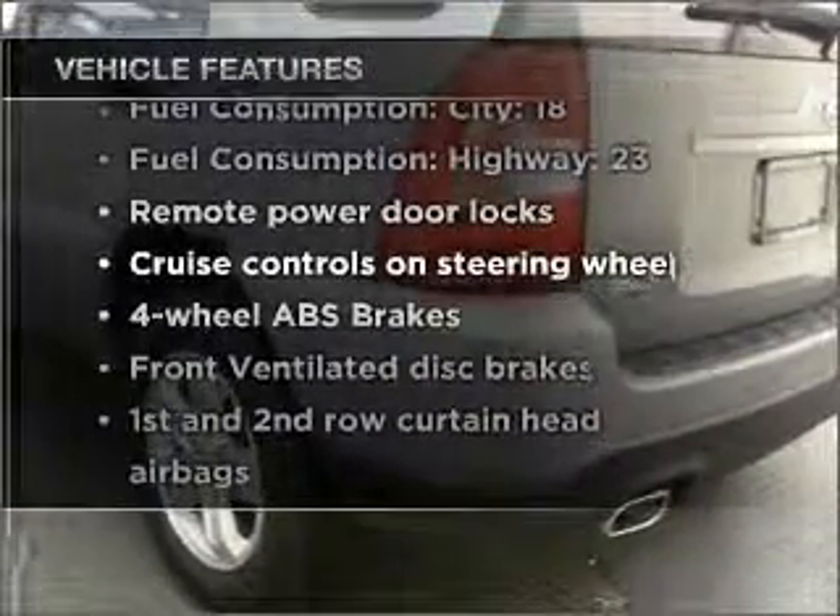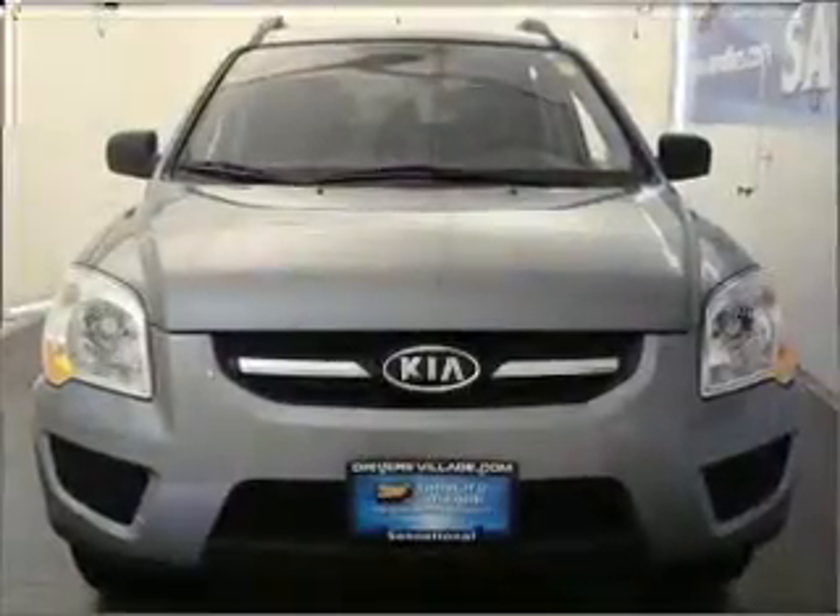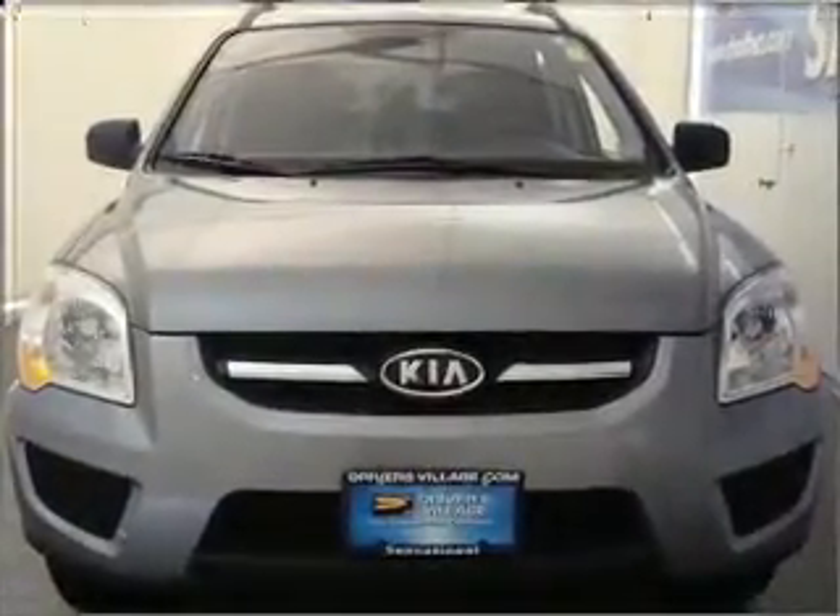The features that are included in this vehicle: air conditioning, power door locks, power windows, power steering, cruise control, power mirrors, an alarm system, an AM FM stereo with a CD player, and an adjustable tilt steering wheel.